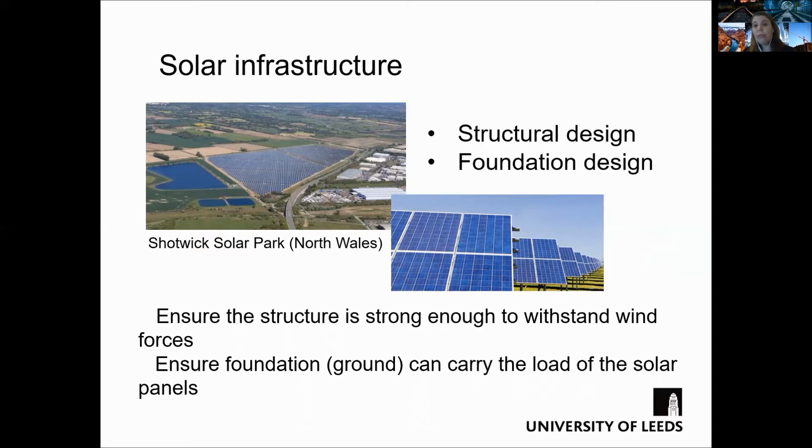The land used for a solar farm creates a safe place where nature and wildlife can flourish. I show a photo here of the Short Week solar park.